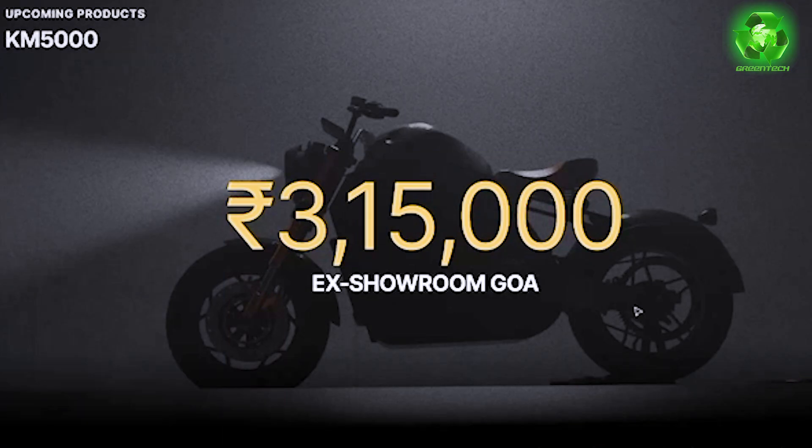The KM5000 is priced at ₹3,15,000 ex-showroom, which is a very competitive price point.